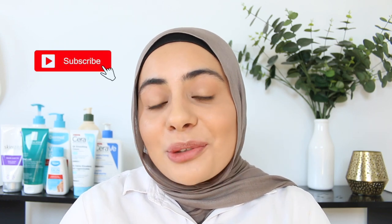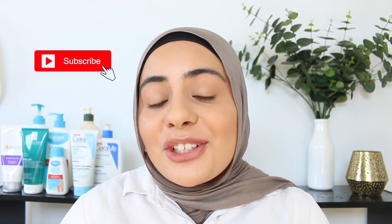Hi everyone, I'm Razia. Welcome to my channel. Please do subscribe if you haven't already and don't forget to hit the notification bell. You can also follow me on TikTok and Instagram for more content.